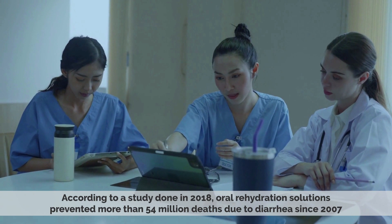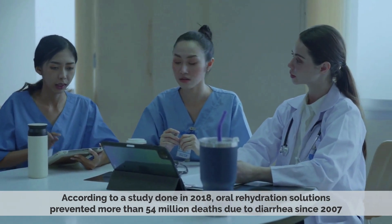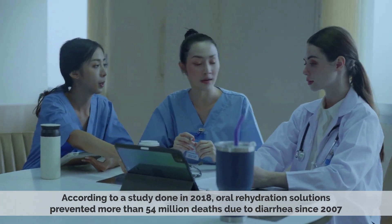According to a study done in 2018, oral rehydration solutions prevented more than 54 million deaths due to diarrhea since 2007.